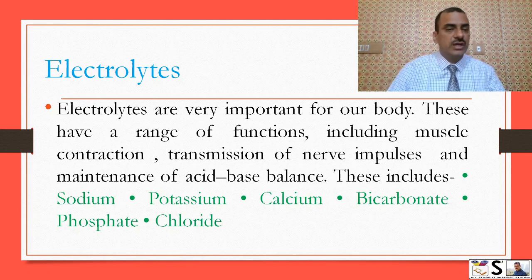The electrolytes present in plasma include sodium, potassium, calcium, bicarbonate, phosphate, and chlorides.